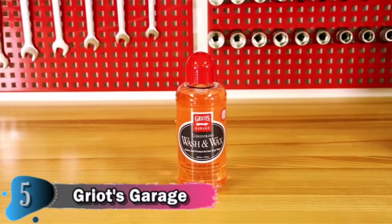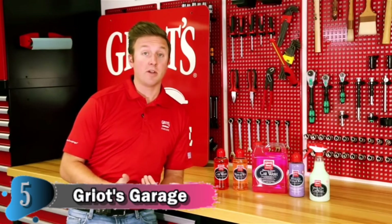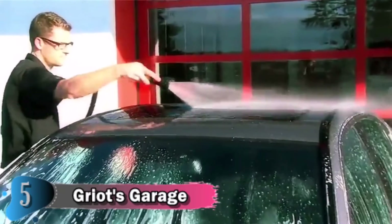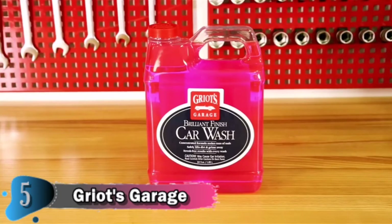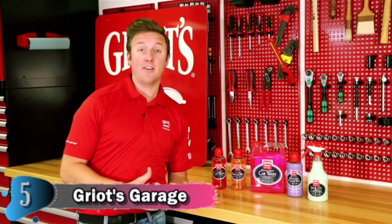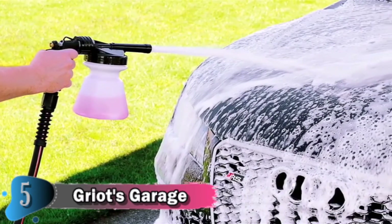Next up is our Concentrated Wash and Wax — a very light lubricant-based car wash solution with added carnauba wax. This is great for people who don't have enough time to apply a traditional wax job after washing their car, so you get the best of both worlds with a little carnauba protection during your routine washes. The last of our traditional washes is Brilliant Finish Car Wash. This product splits the difference between the two other traditional washes — it has brightness enhancers that affect the finish in a positive way, a lower concentration, but higher suds, making it ideal for pressure washer or foam gun application.